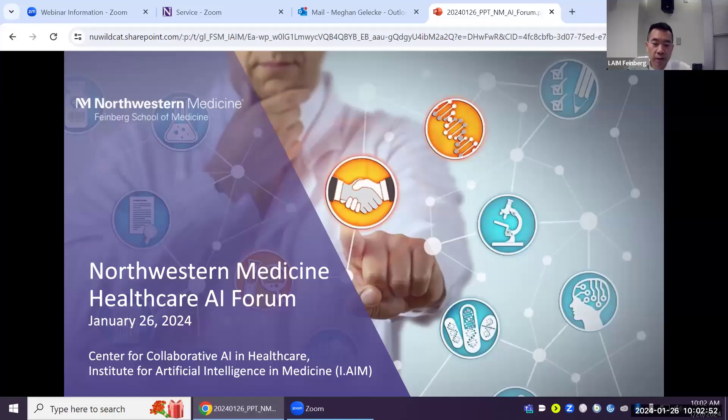Welcome everyone to our bi-weekly Healthcare AI Forum, put on by the Center for Collaborative AI in Healthcare, which is part of the Institute for AI in Medicine. We're excited to have our next speaker, Tanu — going by one name today, like Prince. Tanu is a third-year PhD student in the Driscoll Graduate Program, advised by Gabrielle Rockland.